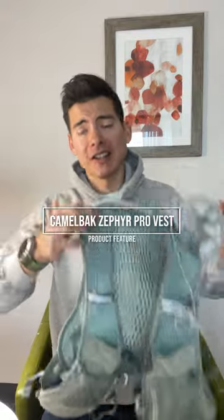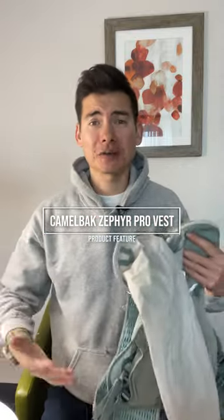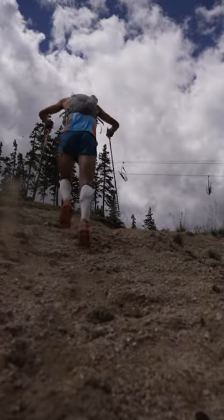Hi there, Camelback sponsored athlete Sage Candy here with a product feature on the new Zephyr Pro vest. Really like this vest. It's great for races like UTMB because you have 11 liters of storage capacity in the main compartment in the back. So you can put lots of warm clothes, safety kit, all that required gear, headlamps.